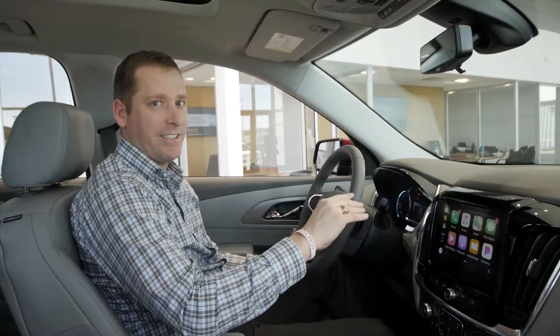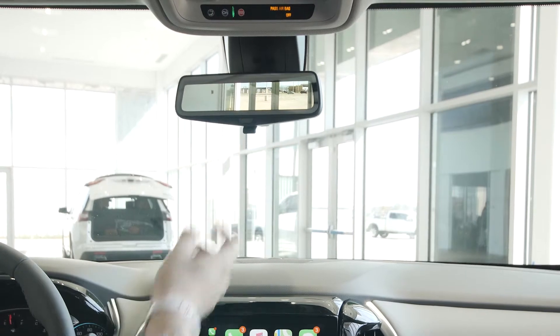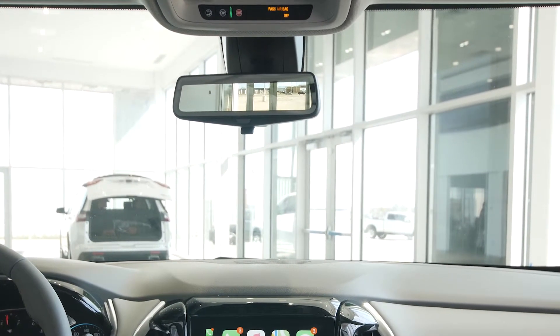On top of that, you get an exciting new feature: a rear camera mirror which offers three times the mirror capacity of your standard rearview mirror.